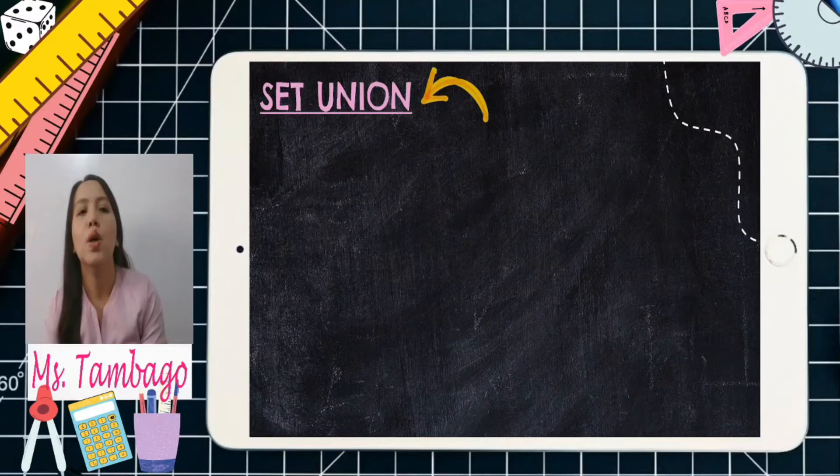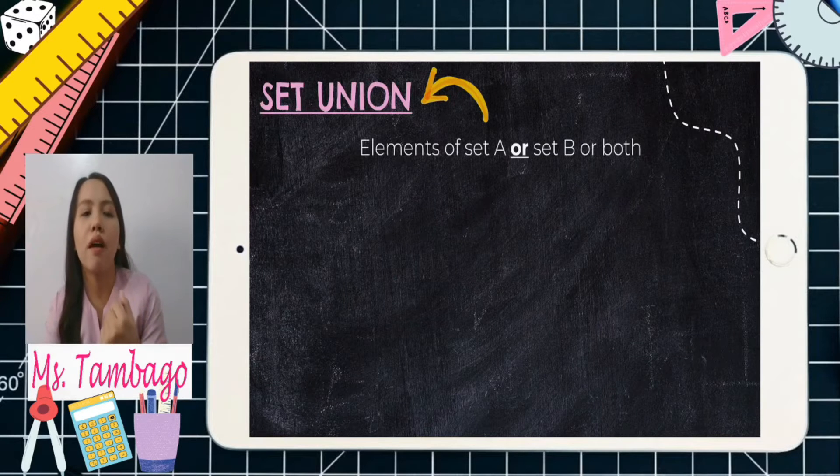What if we have set union? When we say operations on sets, we have union. It refers to the elements of set A or set B, or both. Don't forget this term — the conjunction 'or.' Once you see the term 'or,' it refers to union.